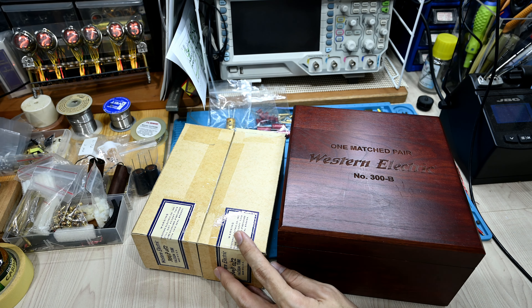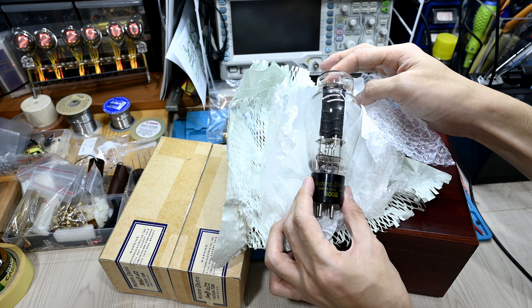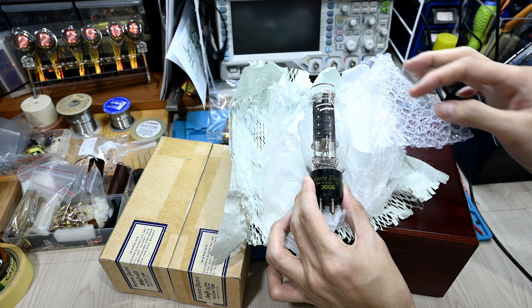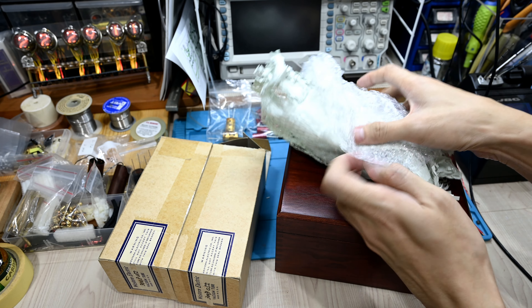The first 300B was made around 1938 by Western Electric. I believe they were used for telephone or some kind of telecommunication. They made these tubes for about 50 years — the last tubes were made in 1988. So this is basically the first generation tube, although the year is 1950, it can be classified as a very first generation 300B made by Western Electric.